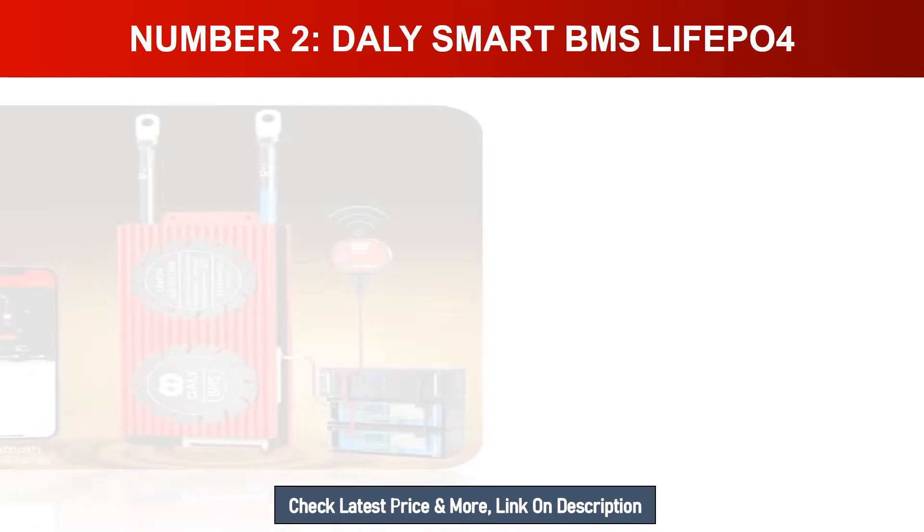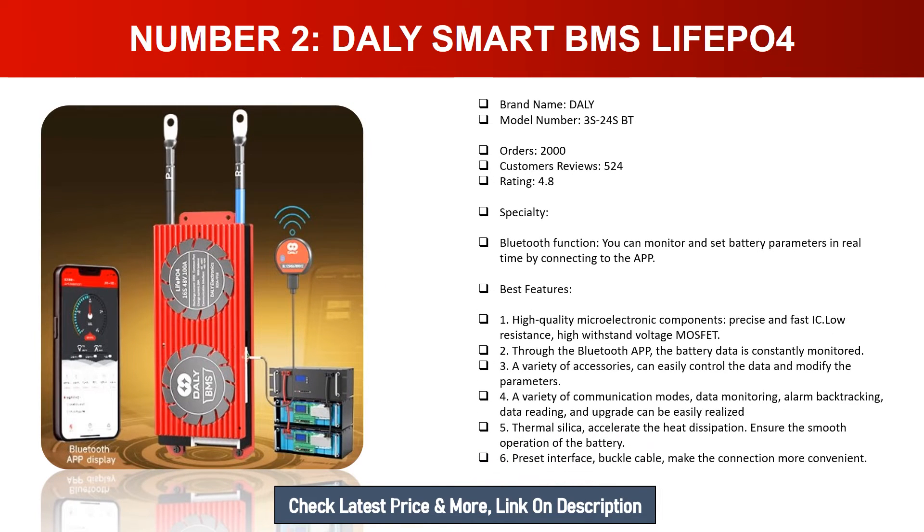Number two: Daly Smart BMS LiFePO4. Brand name: Daly. Model number: 3S-24S BT. Orders: 2000. Customer reviews: 524. Rating: 4.8. Specialty: Bluetooth function — you can monitor and set battery parameters in real time by connecting to the app. Best features: 1. High quality micro electronic components, precise and fast IC, low resistance, high withstand voltage MOSFET. 2. Through the Bluetooth app, battery data is constantly monitored. 3. A variety of accessories can easily control the data and modify the parameters. 4. A variety of communication modes — data monitoring, alarm backtracking, data reading, and upgrade can be easily realized.